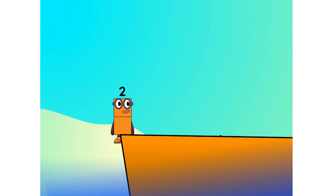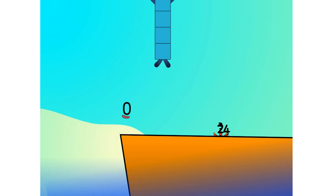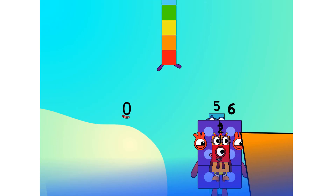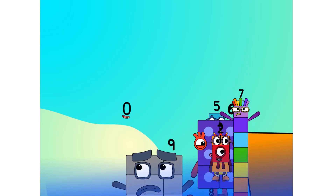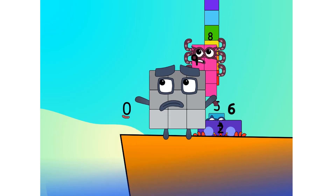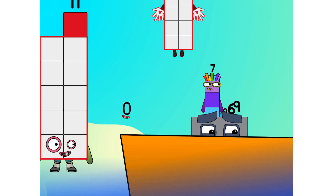One, two — move along lads — three, four, five, six, seven — step lively — eight — smartly now, move along — nine. Blow me down, numbers overboard! Hang on lads, it's a good thing you know how to swim.